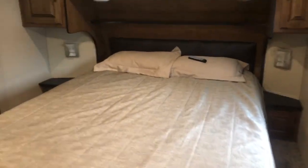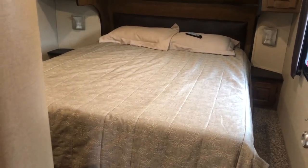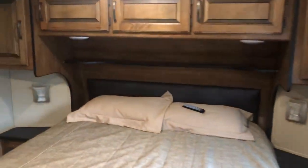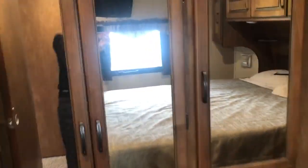Here you will step up into the bedroom. We have a full-size mattress — a regular mattress which is very comfortable. There is a TV in the bedroom and his and her closets — two closets.